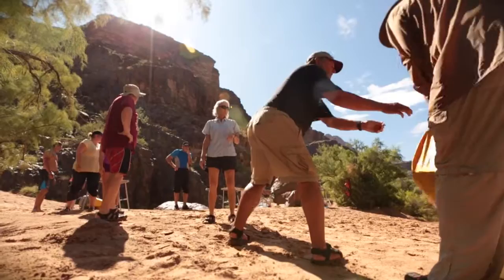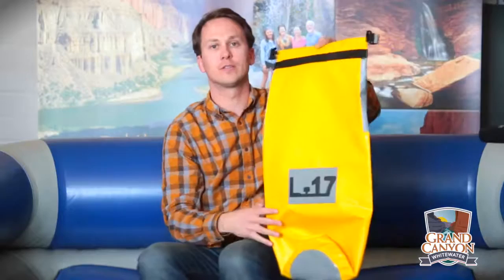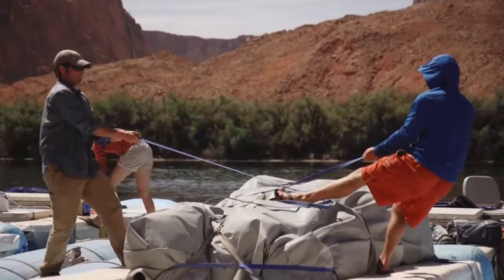Or a sleeping pad if you're on an oar trip. The personal dry bag that you're going to get is going to hold all the things that you'll have on the boat with you during the day. An easy way to remember it: this is your carry-on luggage and this is your checked luggage, as it gets stored on the boats during the day and you won't have access to it until you get into camp at night. You want a soft-sided duffel bag, 12 by 12 by 24 — no wheels, no hard sides.